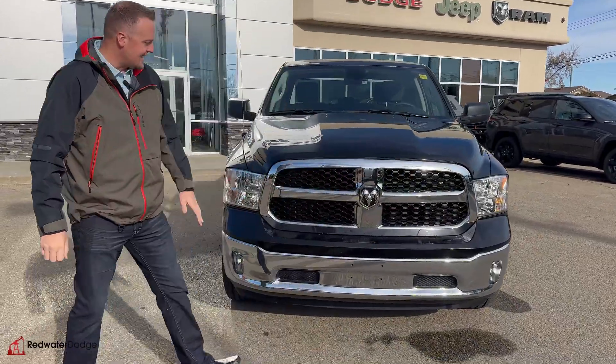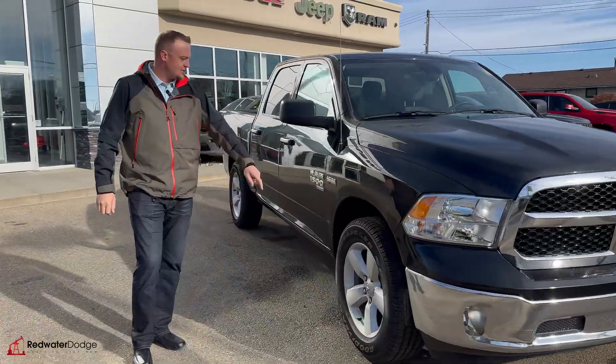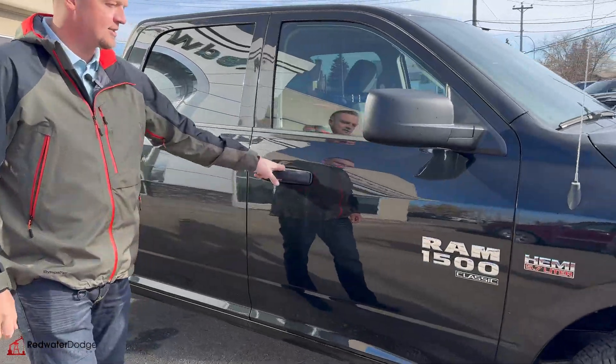Obviously it's got chrome accents, color-topped bumper, and 20-inch wheels. It does have the upgraded Hemi — lots of power.